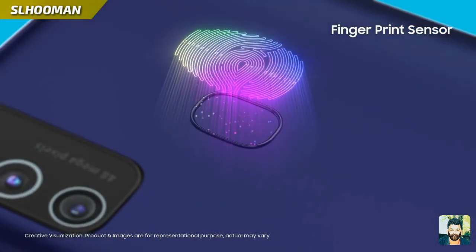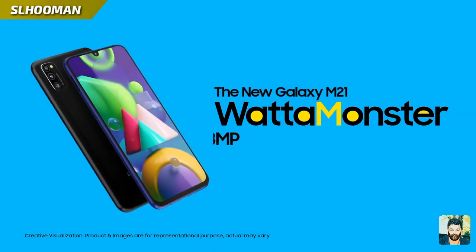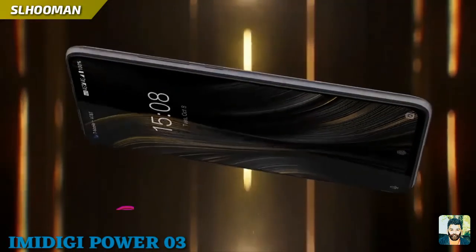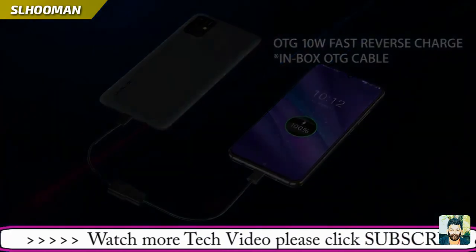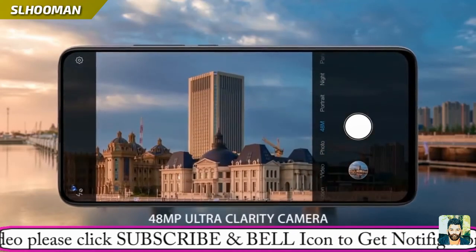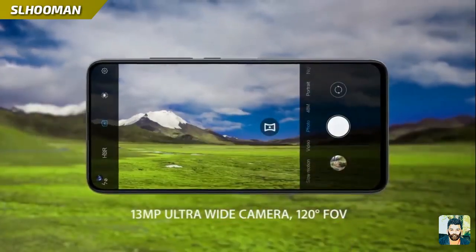Samsung Exynos 9900 is made with 2.3GHz. 6GB RAM and 128GB storage, or 4GB RAM and 64GB storage. 5MP Macro camera with 16MP AI in-screen selfie camera.